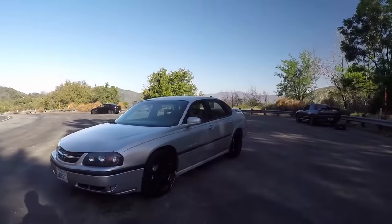Morning everybody. This should be very interesting. We're at the top of Angeles Crest. It's a beautiful day for a drive and this is Jeff. Thank you so much for coming down with your Joe Impala.